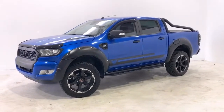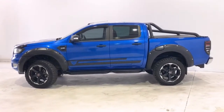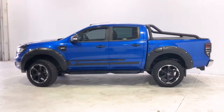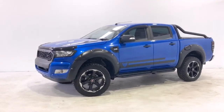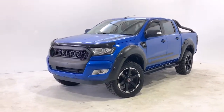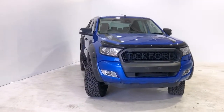Introducing the 2017 Ford Ranger XLT Edition. The Ranger is a four-wheel drive, four-door double cab ute with five seats, powered by a 3.2 liter turbo diesel engine that has 147 kilowatts of power and 470 newton meters of torque.